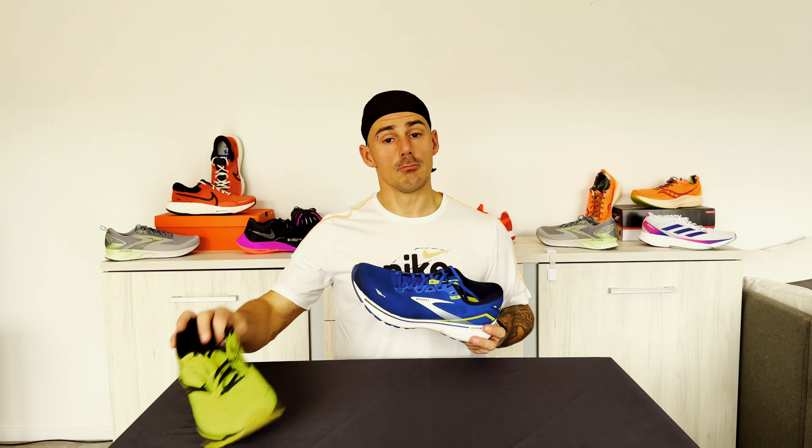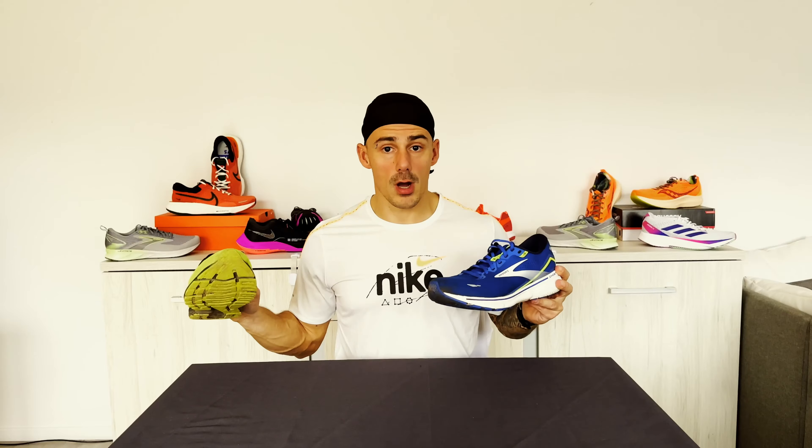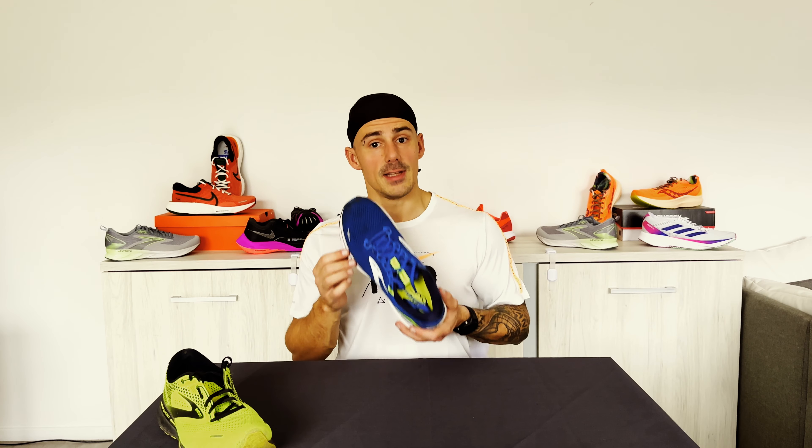For me, the Ghost 15 is true to size — the same was applicable for the 14. I've got a size 46 and had no problems at all. You also have enough room in the toe box. If it wouldn't be true to size for you, you have a lot of possibilities since this shoe is the best selling shoe of Brooks, available up to size 50 and multiple widths. Anybody can find the right size and width for their feet.